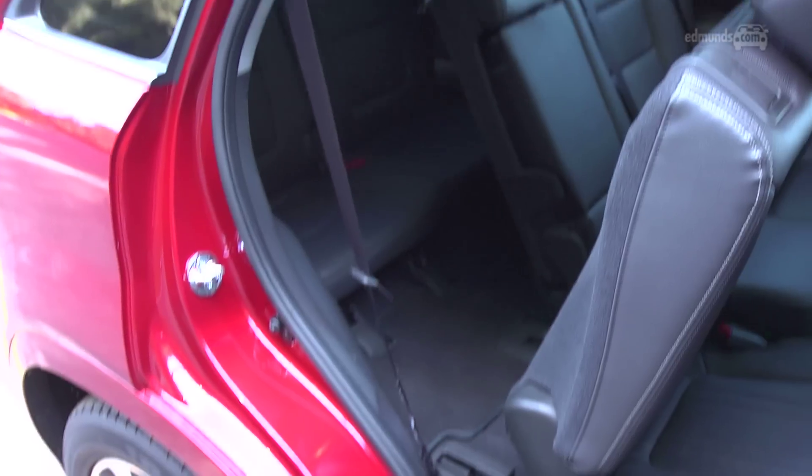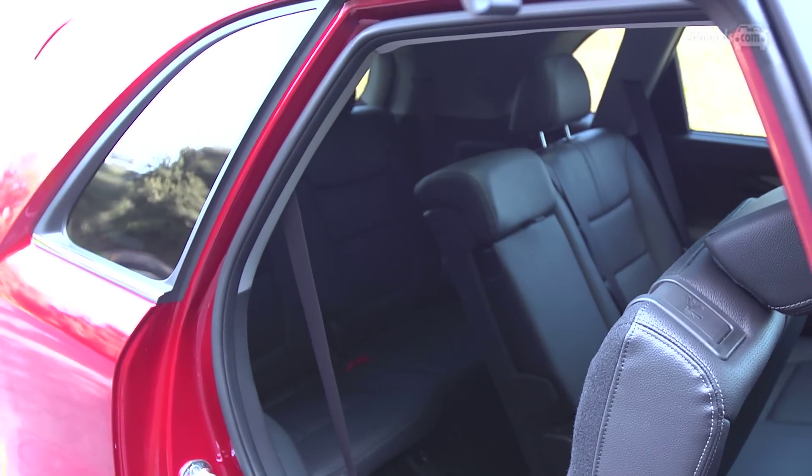The optional third row seat is for kids only. It's also a little difficult to get into and kind of claustrophobic regardless of how big you are. If you're going to be carrying around teens or adults, you're going to want a bigger SUV.